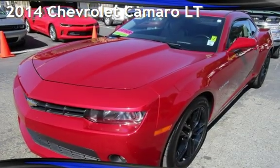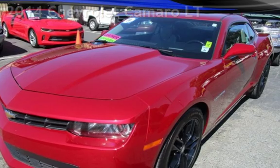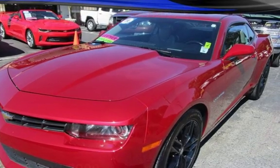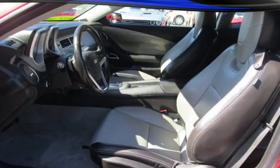Presenting a pre-owned 2014 Chevrolet Camaro LT. This two-door coupe has a six-cylinder, 3.6-liter V6 engine, with rear-wheel drive and an automatic transmission.